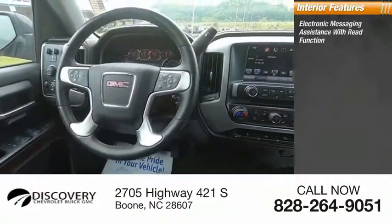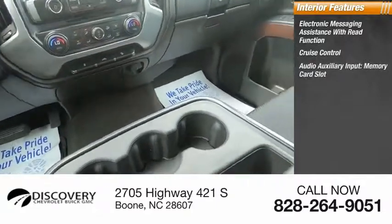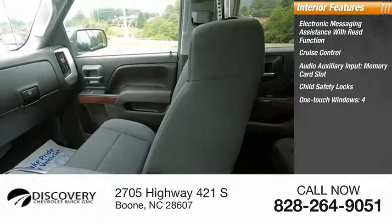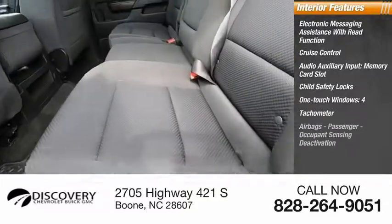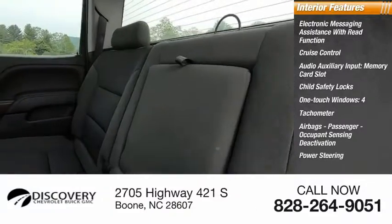Inside you'll find electronic messaging assistance with read function, cruise control, audio auxiliary input, memory card slot, child safety locks, one-touch windows, 4 airbags, tachometer, passenger occupant sensing deactivation, power steering, and trip odometer.